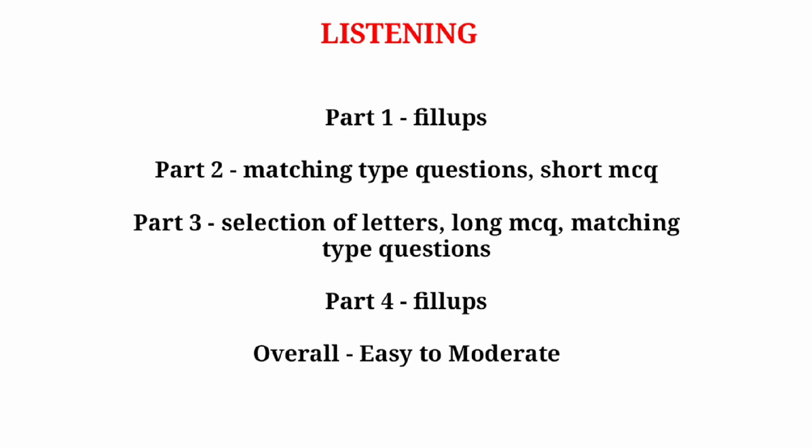In part three you can expect selection of letters, long MCQs, and matching type questions. In part four, as usual, there will be fill-up based questions. The level of listening will be easy to moderate. Make sure you practice with different accents so that you don't have any problems.